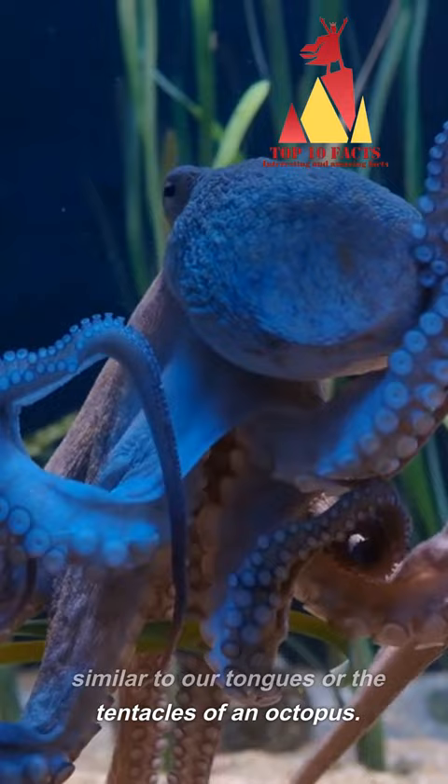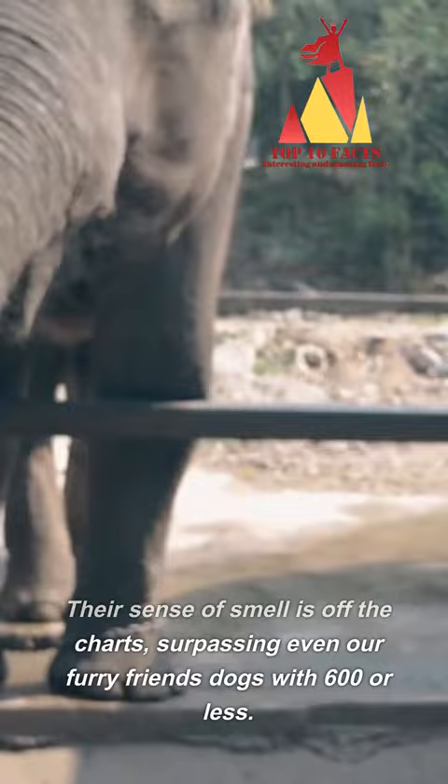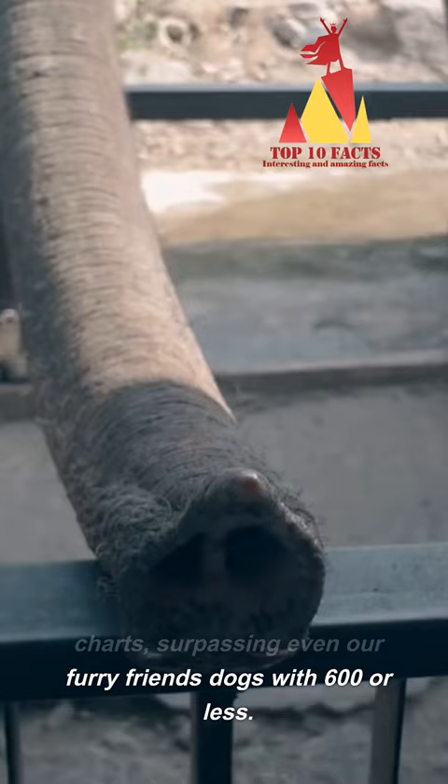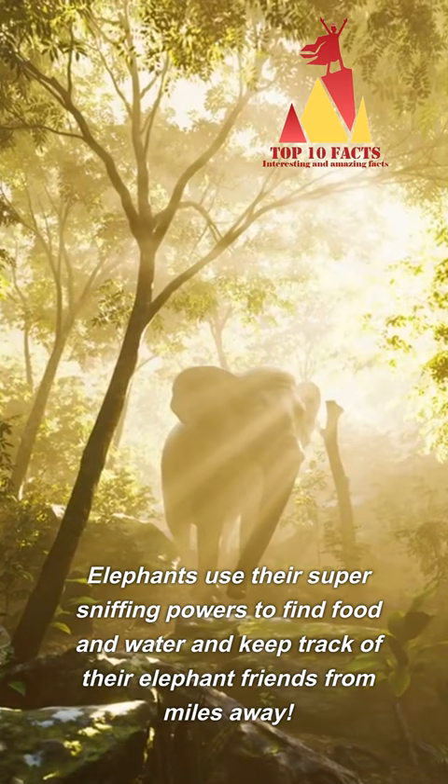An elephant's nose holds a staggering 2,000 smell receptors. Their sense of smell is off the charts, surpassing even our furry friends — dogs with 600 or less. Elephants use their super-sniffing powers to find food and water and keep track of their elephant friends from miles away.